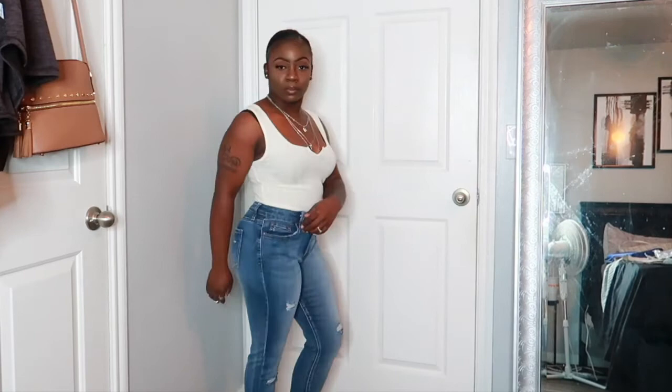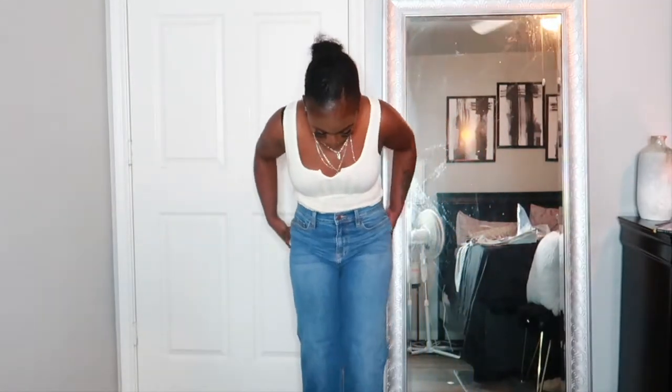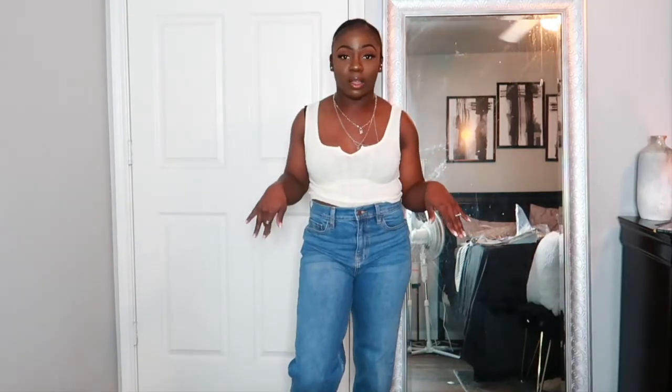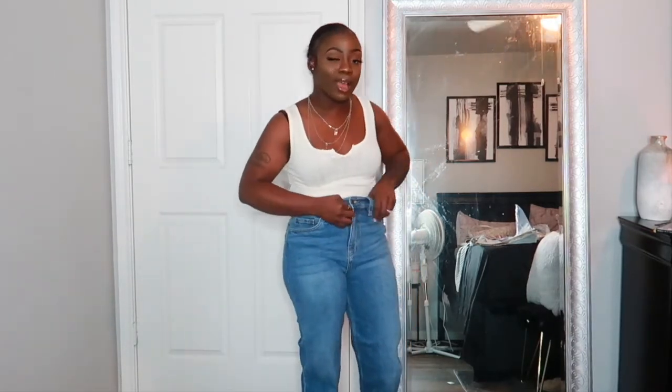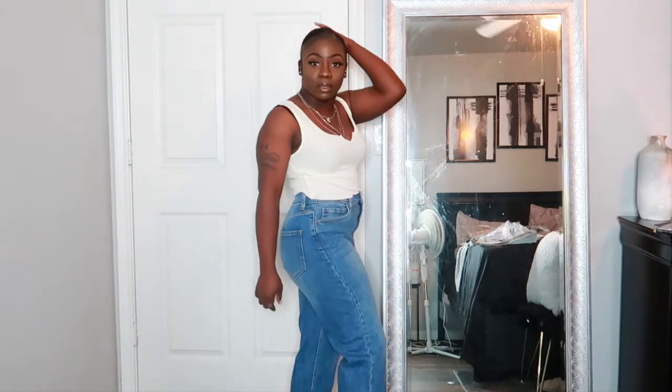The next pair of jeans I have here is called the I Got It From My Mama Jeans and I got these in a size nine as well. I really really love the way these ones fit. These ones do not have any distressed detailing — they are cuffed at the bottom, but you can unroll them if you want to. I would unroll them simply because they're kind of high on me and I'm short. I really really love these jeans, it's probably one of my favorite ones, and they do kind of hug me in the back. Super cute!